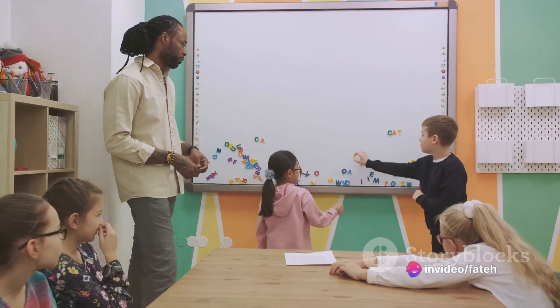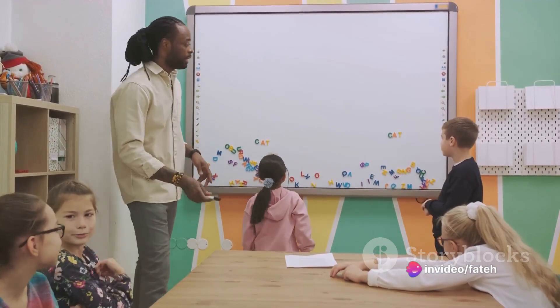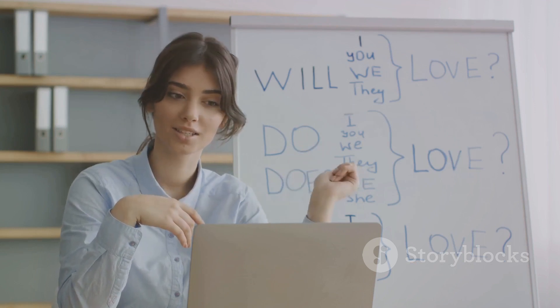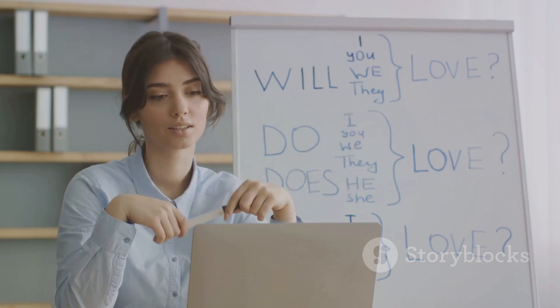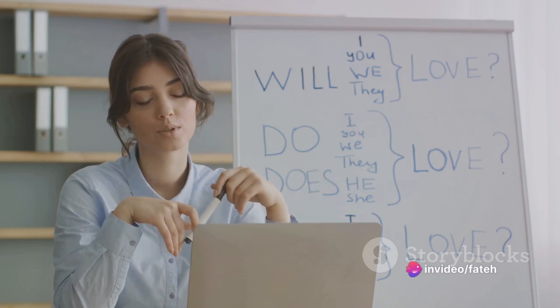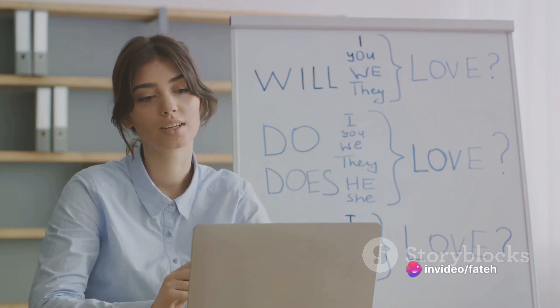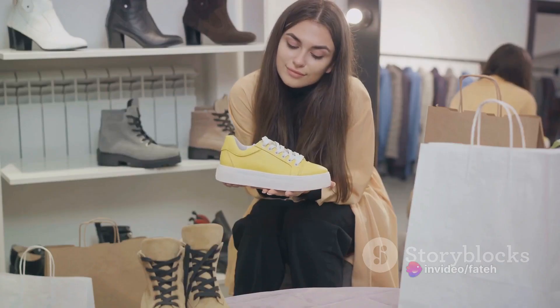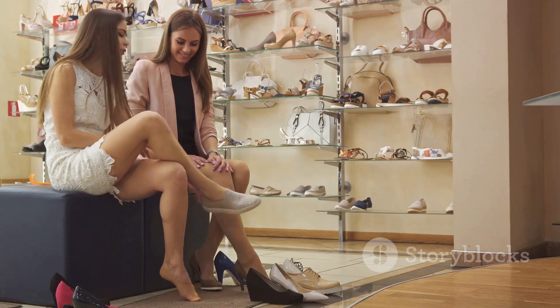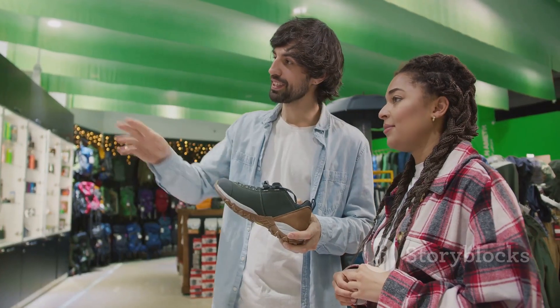For instance, if you're at a bookshop, you might ask, 'Do you have any mystery novels?' Another useful phrase is 'where can I find?' This phrase is especially handy when you're in a large store and need help locating something specific. So you might ask, 'Where can I find the fresh fruits?' Let's not forget about some common shopping items. You'll often hear words like shoes, clothes, fruits, vegetables, and books.